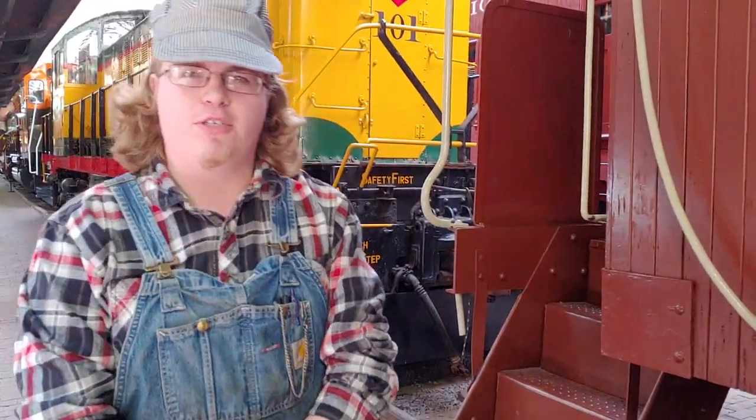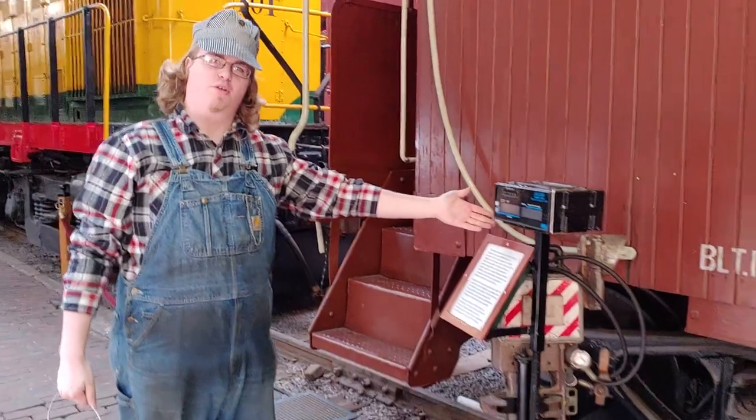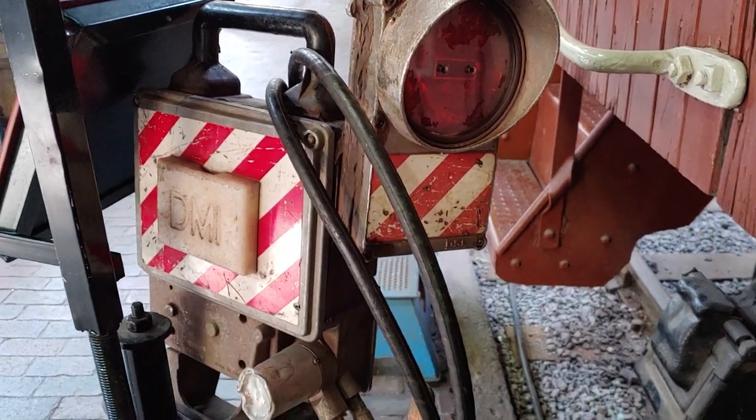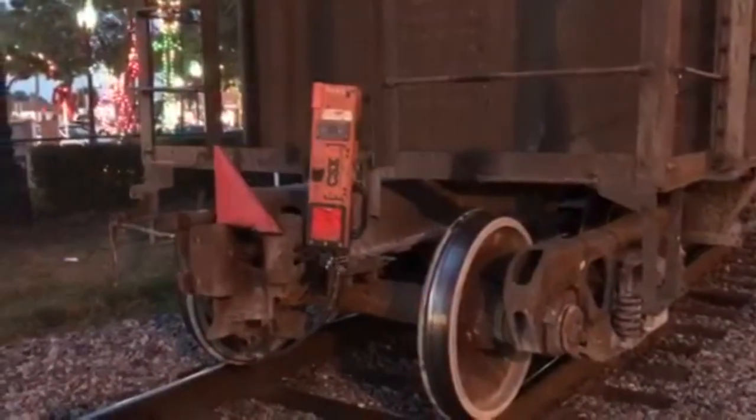Like most good things, unfortunately, the days of the caboose had to come to an end. Right here is the modern replacement of the caboose. It's known as a FRED, or flashing rear end device, and it pretty much takes up the rear of most big freight trains you might see going by your house.